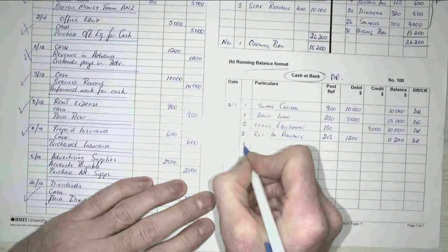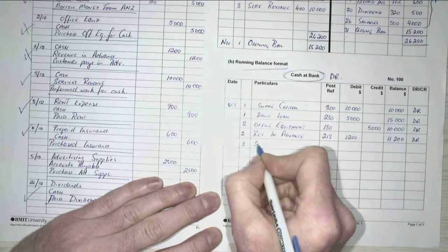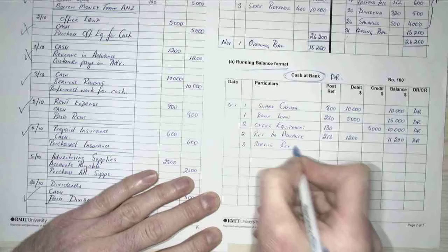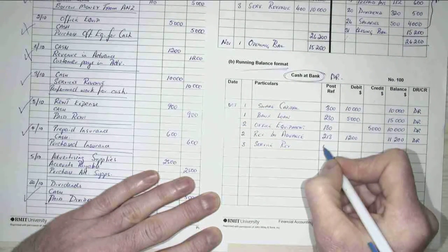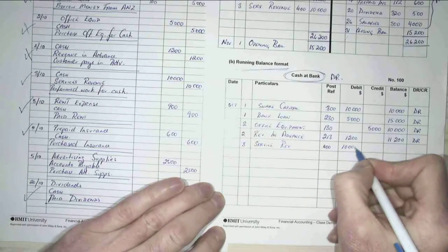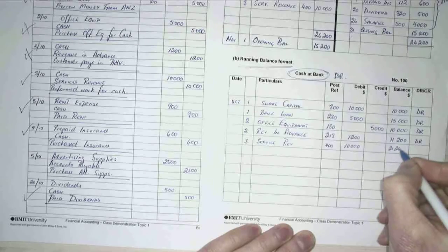Cash services — received in advance, services revenue. Services revenue, what was my account number? I think it was 400, and this time it was for $10,000, which means that now I've got $21,200 in my account.